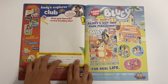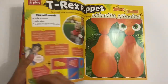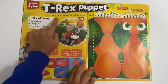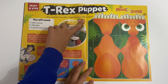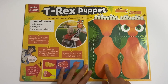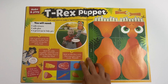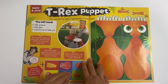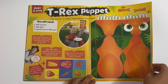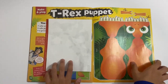Then you've got Andy's Explorer Club, so you can just draw your favourite record-breaking dino here. And then finally, look at this - you can make a T-Rex puppet! You can snip and stick to make a Tyrannosaurus hand puppet. So you've got the front, eyes, mouth, teeth, the tail, the other side of the body, and the claws. You just cut this out, snip these out as well, get some glue and stick it all together to make your own puppet. You can also cut out food pieces to feed him. So that's a good puppet to make.